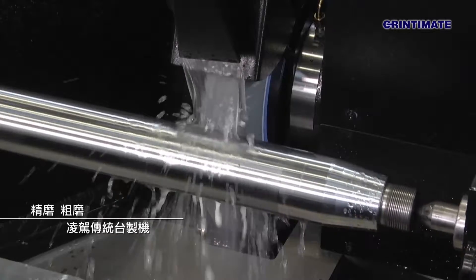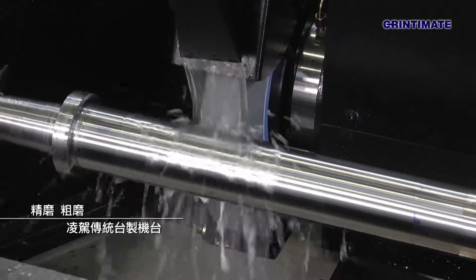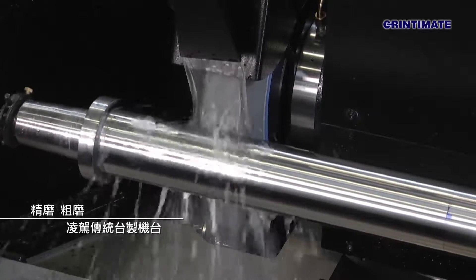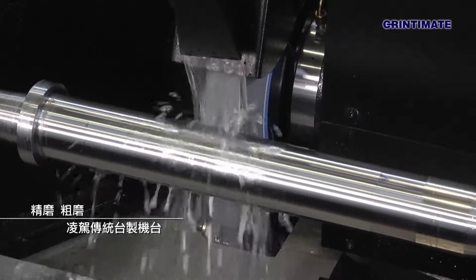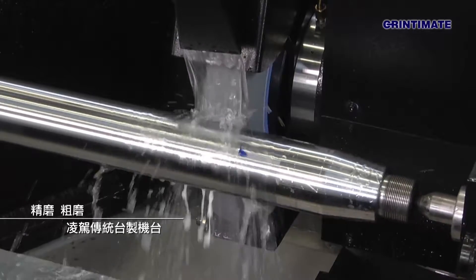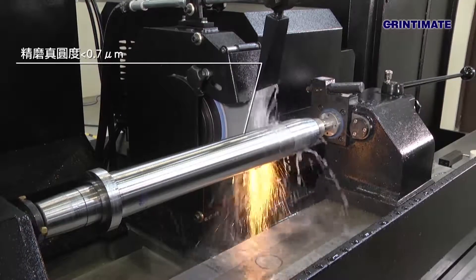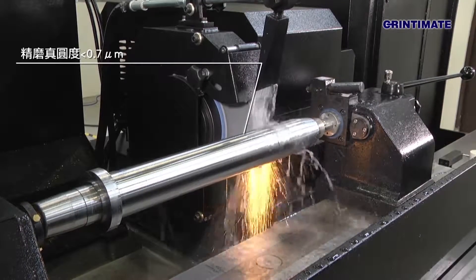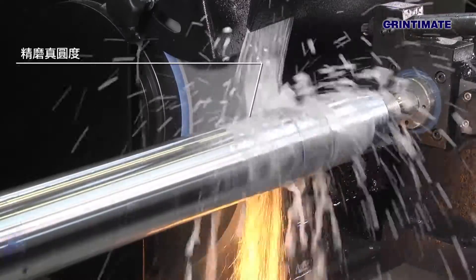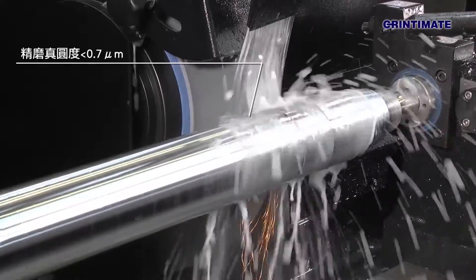Whether it is for fine finishing or rough grinding, GrinderMate's cylindrical grinder provides unmatched performance in machining accuracy, surface roughness, and machine efficiency compared to other Taiwanese-made conventional machines. In rough grinding, if the supposed feed value is 0.15mm and a number 80 grinding wheel is used, sparks would disappear on the GrinderMate's cylindrical grinder within 10-15 seconds.